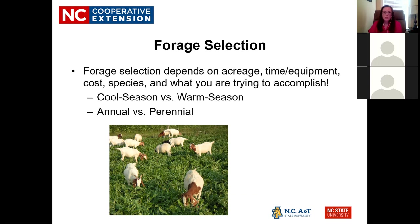On forage selection, you can definitely get lost — there are a lot of different types of forages. You want to match forage to your acreage, the time and equipment you have, cost, what species you're raising, and what you're trying to accomplish. You can easily go overboard and end up spending too much money on things you don't need.